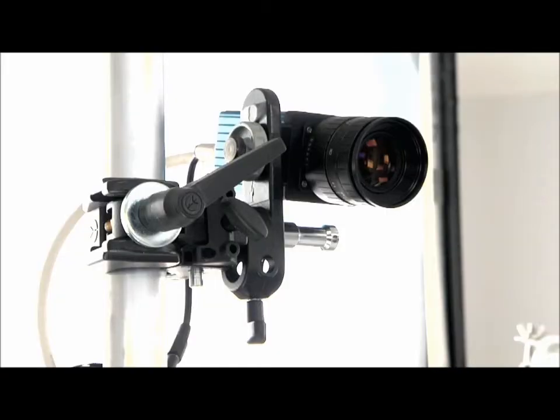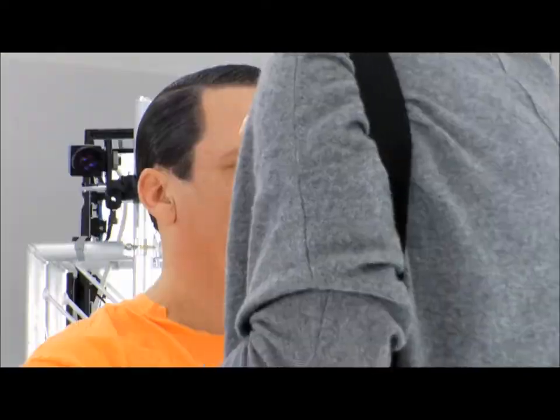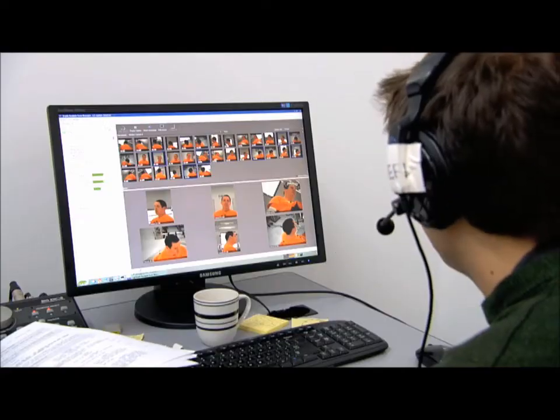Being in the depth analysis room is a process that most people have never experienced. It's such a new technology. It's a constant close-up, is what it is — but it's a close-up from 360 degrees. There's something pretty special about knowing that you will be recreated, but in another type of form.